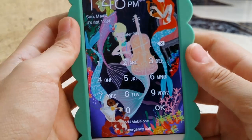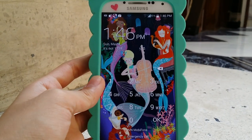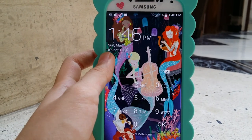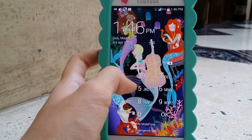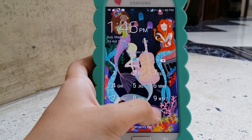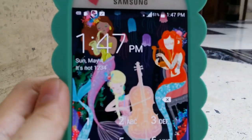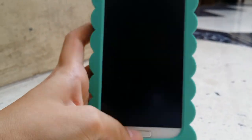So my main lock screen is this really adorable mermaid screen right here, which says it's 1:46 PM right now and it's Sunday, May 4th. I even wrote something here — it says 'it's not 1234' because my friends borrowed my phone and were testing out the 1234 pin, but it says wrong pin. So I just wrote that down so you guys can tell, but I'm not going to show you guys the password because it's personal.